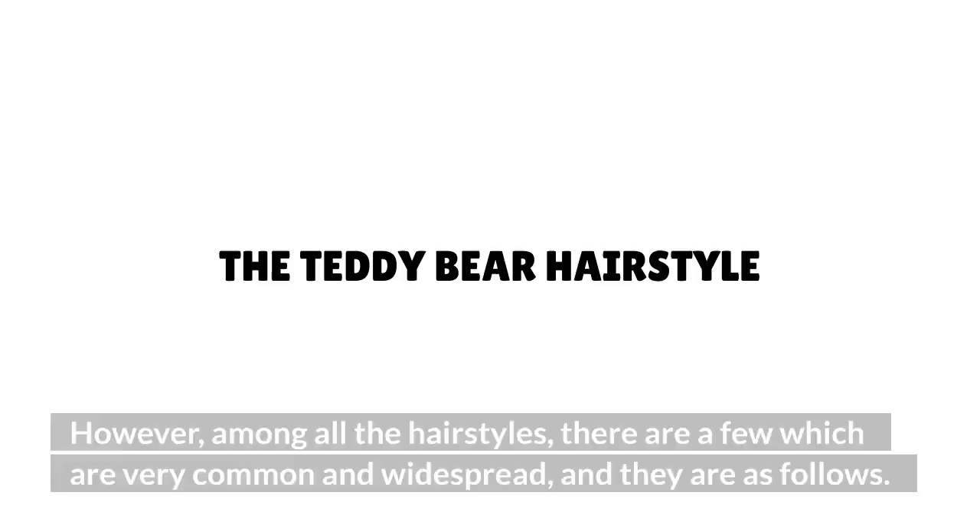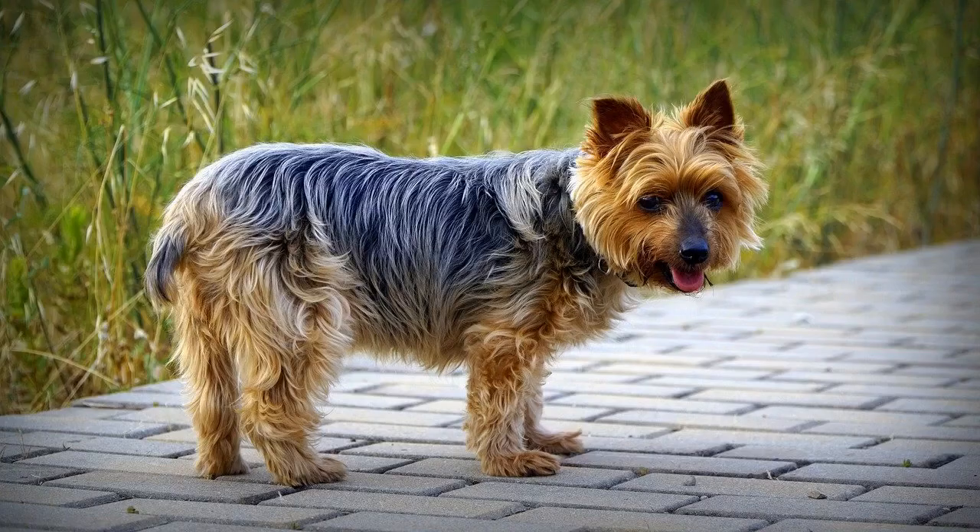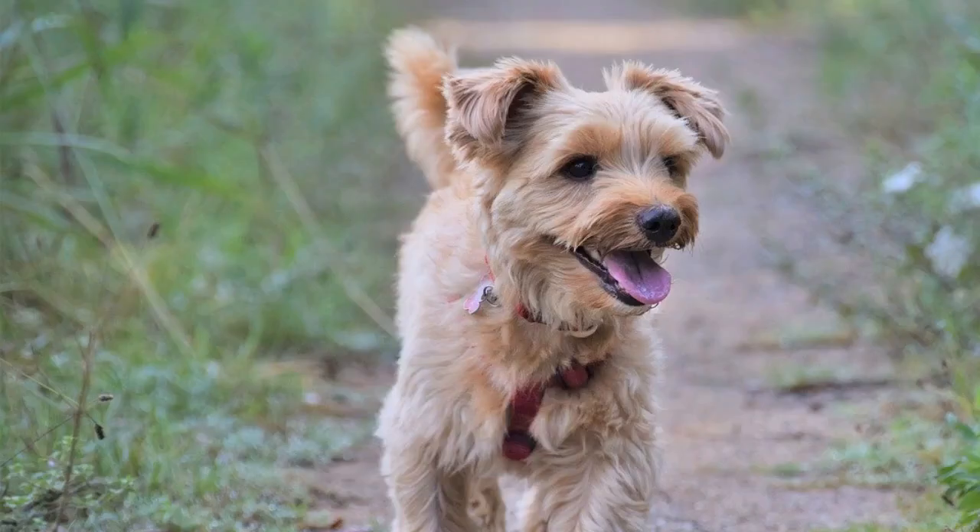The Teddy Bear Hairstyle. This is the most popular hairstyle among Yorkies, and this is done by trimming the hair of a Yorkie to a shorter length. Yorkies with this hairstyle look like a puppy and throw off a cute and adorable look.